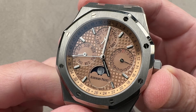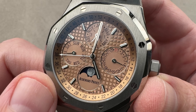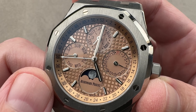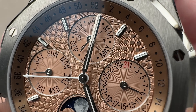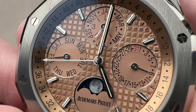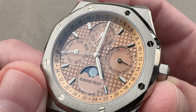We have a dial — this is the Grand Tapisserie. It is the large hobnail; it is not the small petite that you find on the Jumbo, and it's not the stamped mega that you find on the Offshore. But as you can see, especially as we get close, it is cut on a pantograph with between 10,000 and 20,000 little textural details. It is an intricate engine-turned dial crafted artisanally.